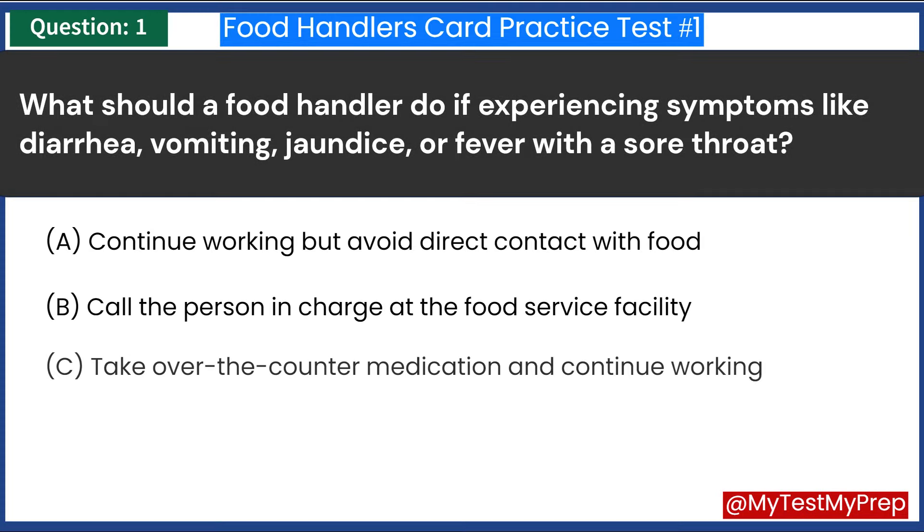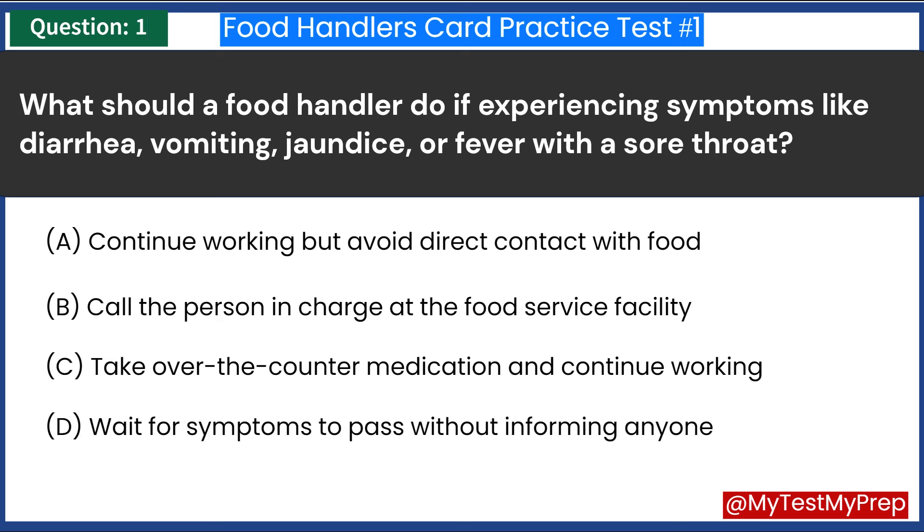What should a food handler do if experiencing symptoms like diarrhea, vomiting, jaundice, or fever with a sore throat? A. Continue working but avoid direct contact with food. B. Call the person in charge at the food service facility. C. Take over-the-counter medication and continue working. D. Wait for symptoms to pass without informing anyone. Answer: B. Call the person in charge at the food service facility.